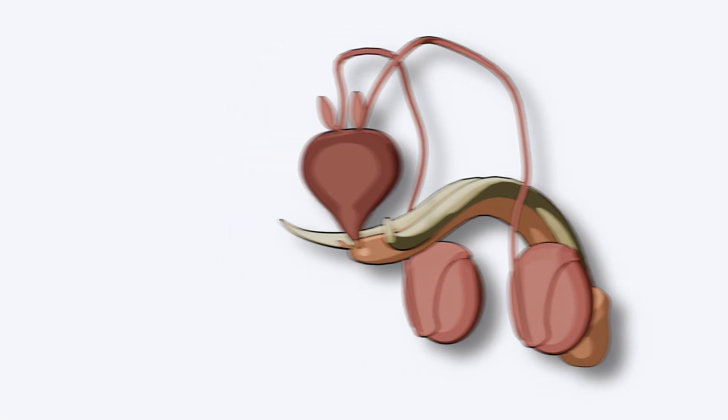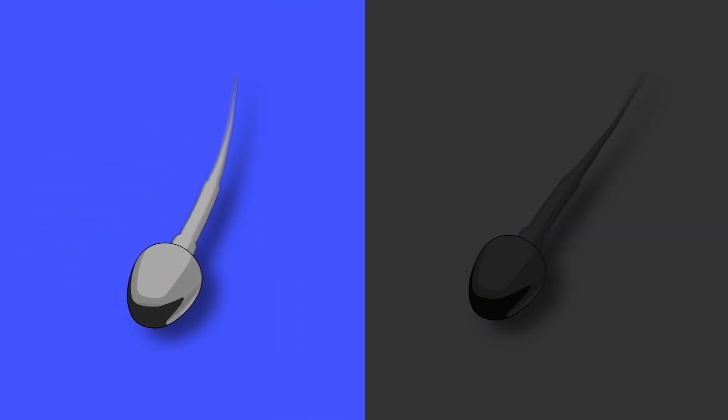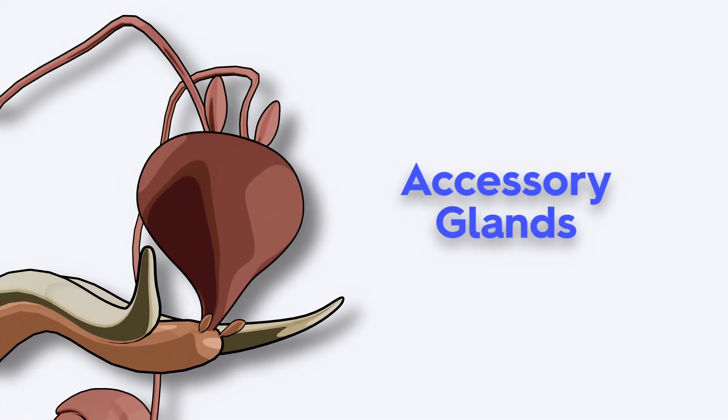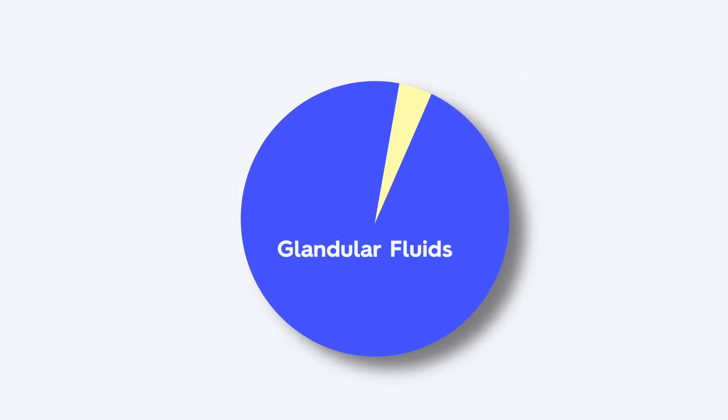Without glandular fluids, sperm are sluggish, unprotected, and less likely to succeed. That's why these secretions aren't just helpful — they're vital. The accessory glands are essential players in reproduction, giving sperm the best possible shot at reaching and fertilizing the egg. It's no surprise that most of semen's volume comes from these glandular fluids, while sperm themselves make up only about 5–10%.